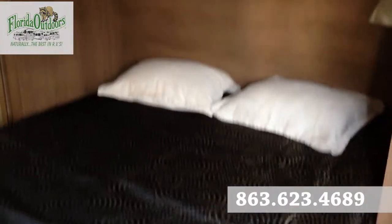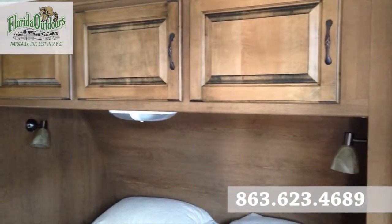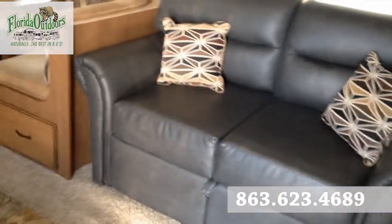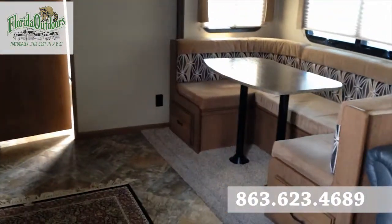Moving into here, we have our queen-size bed. Nice cabinetry there. His and her reading lights. Pull-out bed here. You could actually sleep about six people here.